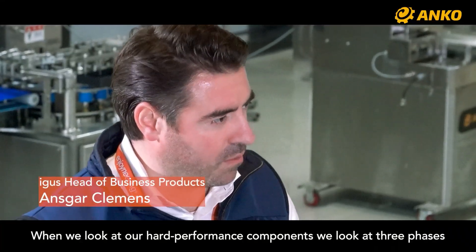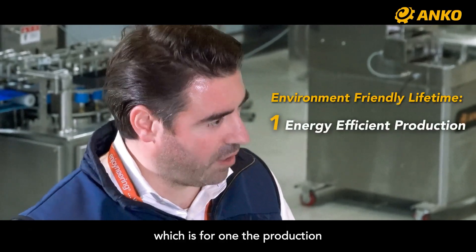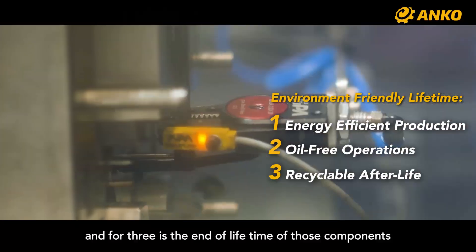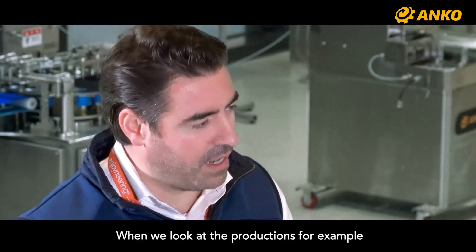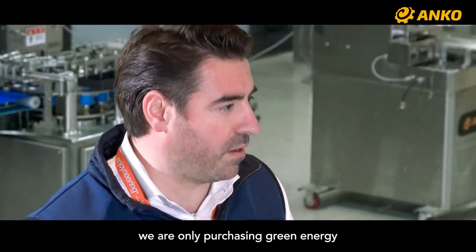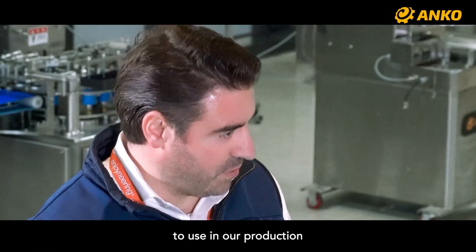When we look at our high-performance components, we're looking at three phases: one, the production; two, the use; and three, the end of lifetime of those components. For production, we are ensuring that we are only purchasing green energy to use in our production.